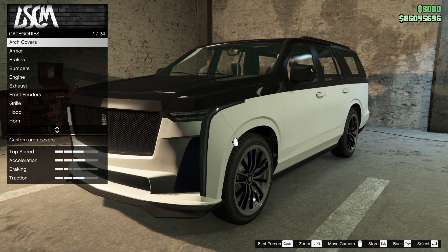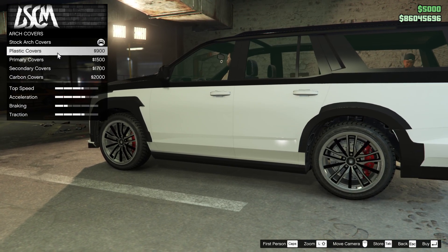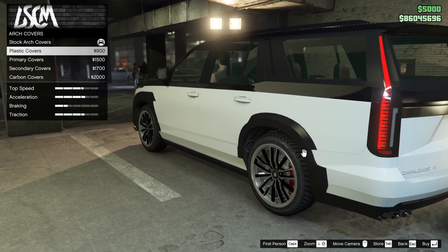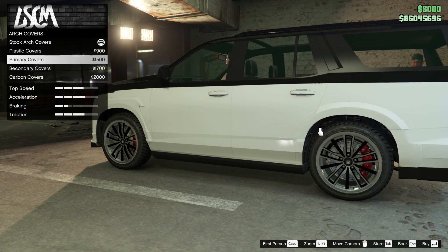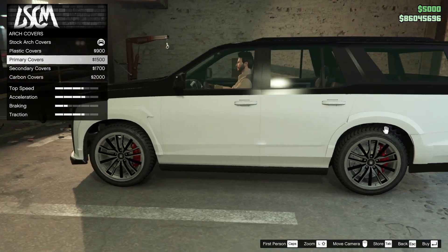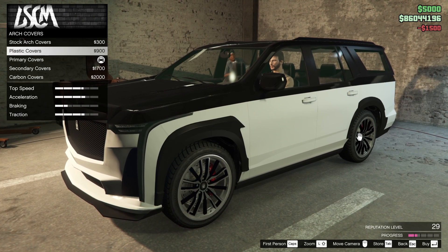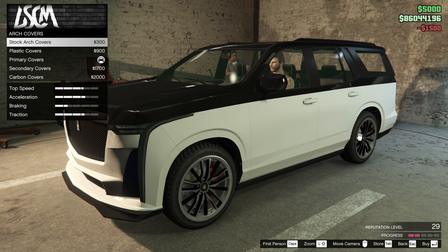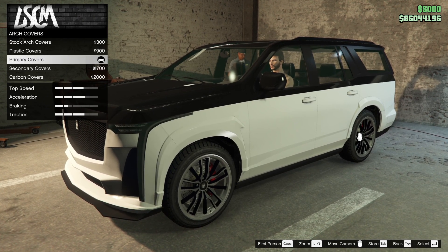Let's break down some of the modifications. We have arch covers — basically fender covers. You're going to have the plastic option, which looks a little strange. With the primary color, it still looks a little strange. The fender covers are a little odd in my opinion. I'll go with primary just so it looks a little cleaner, because the stock ones look a little strange the way they're indented.